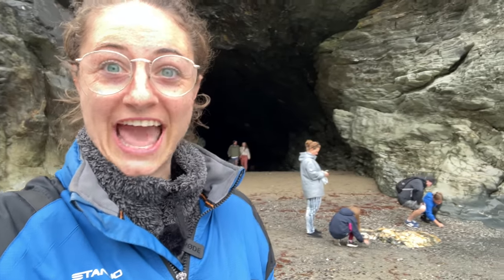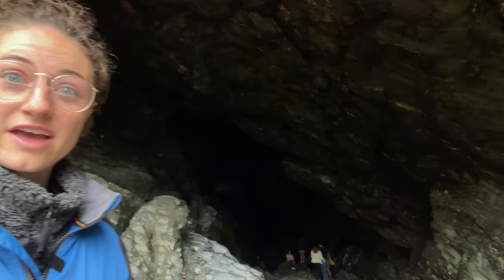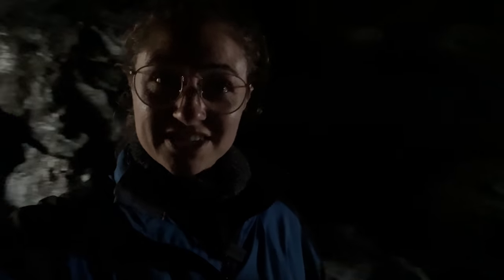Here we are — this is Merlin's cave, let's go in there. Look how massive it is! It's quite dark here but this is the way in, and on the other side you can go out, so it's actually a tunnel.